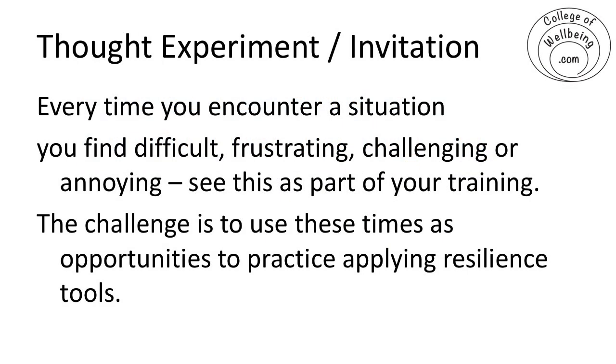I want to throw in a second thought experiment, and this is one that I'd really love you to take away from this webinar: every time you find yourself in a situation that's difficult, frustrating, challenging, or annoying — as a number of you may have had right at the start of this webinar when we had some problems with sound — see this as part of your training.